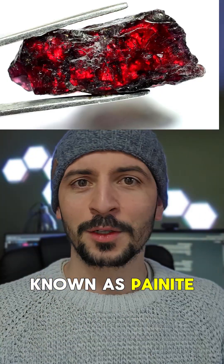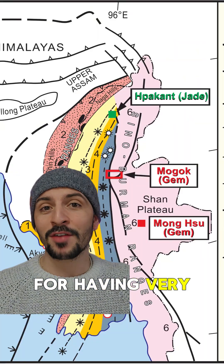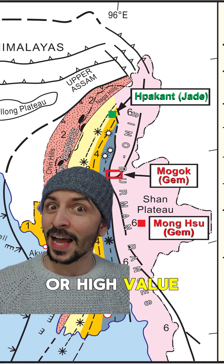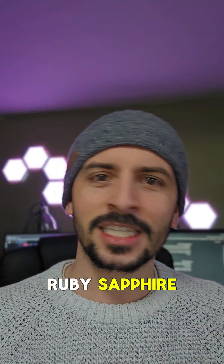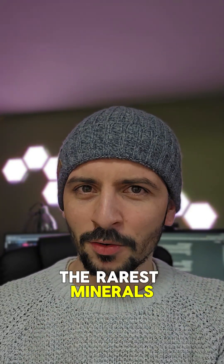That mineral is known as painite and it was found in 1952. This Mogok region is renowned for having very rare, high-value gemstones — ruby, sapphire, spinels, etc. A really cool place to go, so it's unsurprising that the rarest minerals have also been found there.